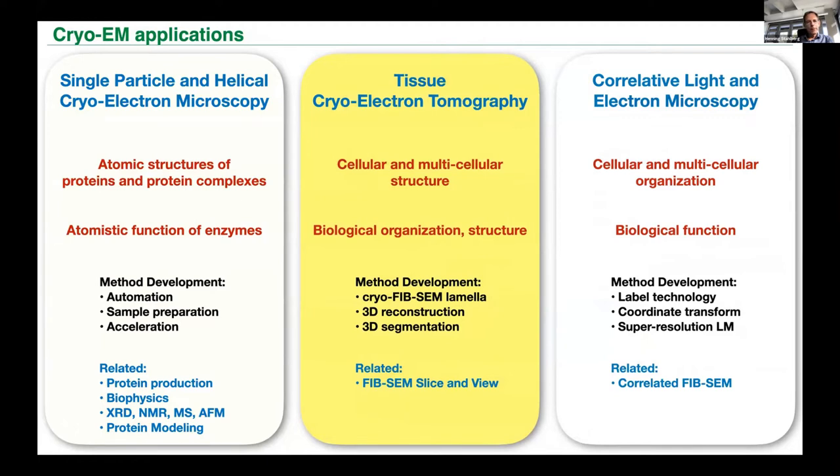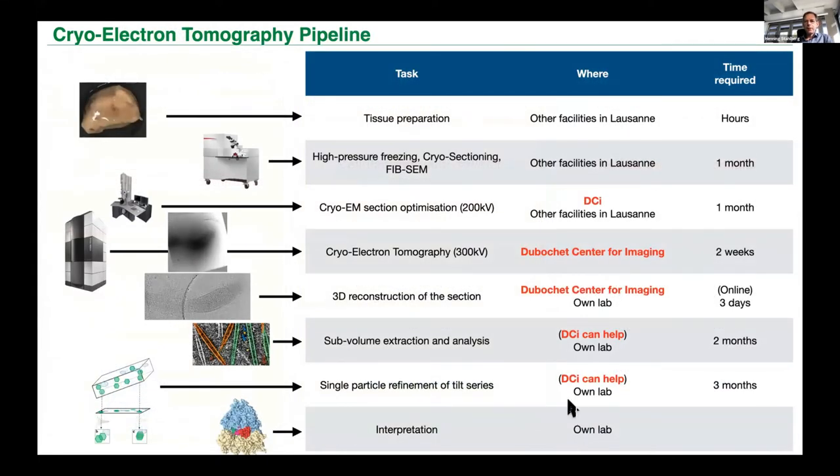The second topic is electron tomography. The Dubusche Center is active in the middle of the pipeline. Sample preparation including high pressure freezing can be done by other labs in Lausanne. The Dubusche Center would do tomography at high resolution, and a first 3D reconstruction is straightforward, but sub-volume analysis, 3D sub-volume classification, and refinement are very time-consuming and complicated. Somebody needs the expertise and biological insight — requiring close interaction between facility and customer — but the customer will also need training, which is an issue when setting up such a facility.